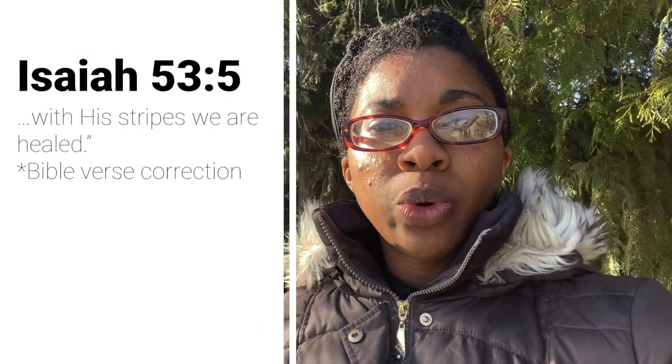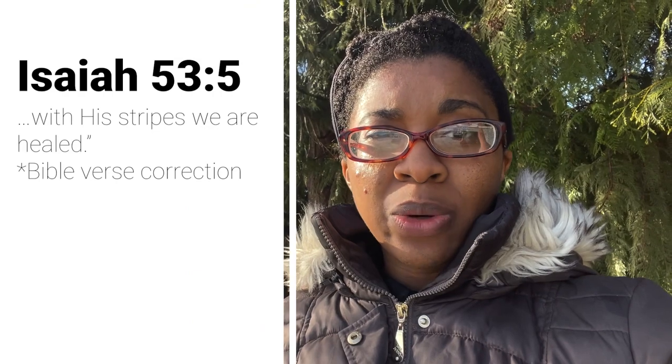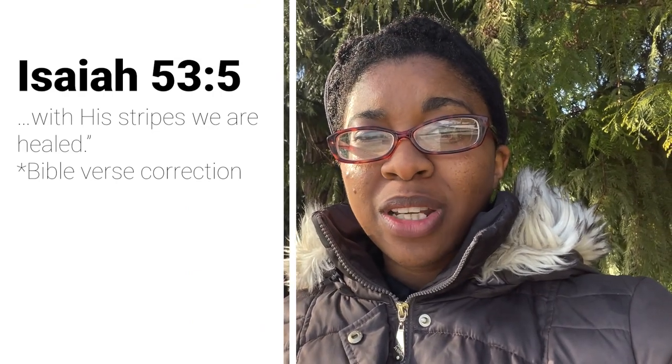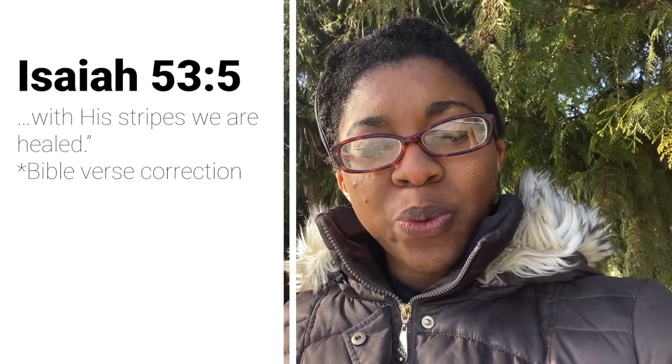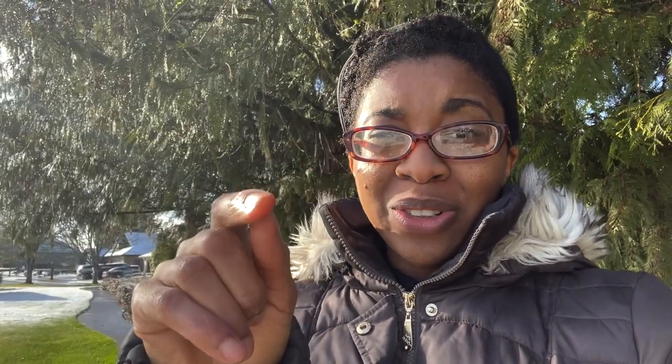In Isaiah 53, verse 5, it says: 'For he was wounded for our transgressions, he was bruised for our iniquities. The chastisement for our peace was upon him, and by his stripes, you are healed.'